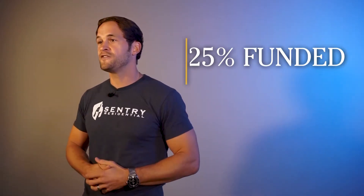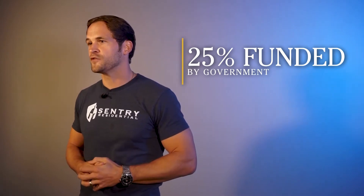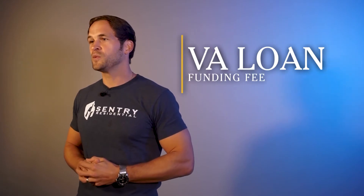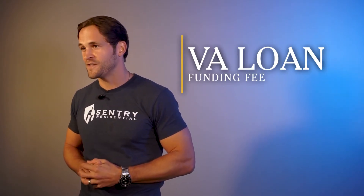A VA loan actually does have a down payment component, but your down payment comes from your service. The government, through Ginnie Mae, is actually financing 25% of your purchase and guaranteeing that loan — in the same way that you would with a down payment on a conventional loan. Now, that may be zero percent down, but that doesn't necessarily mean it's zero dollars or zero percent out of pocket.